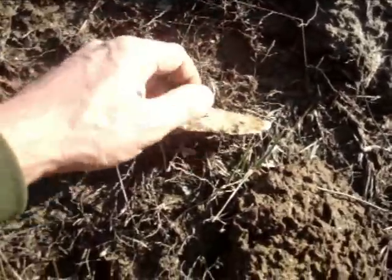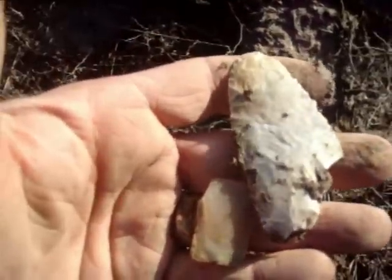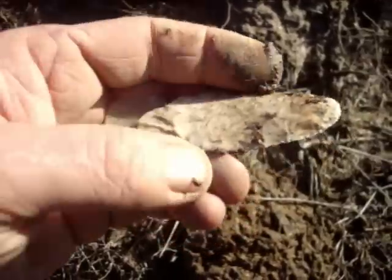Oh, dang. That was a nice blade. Bummer.